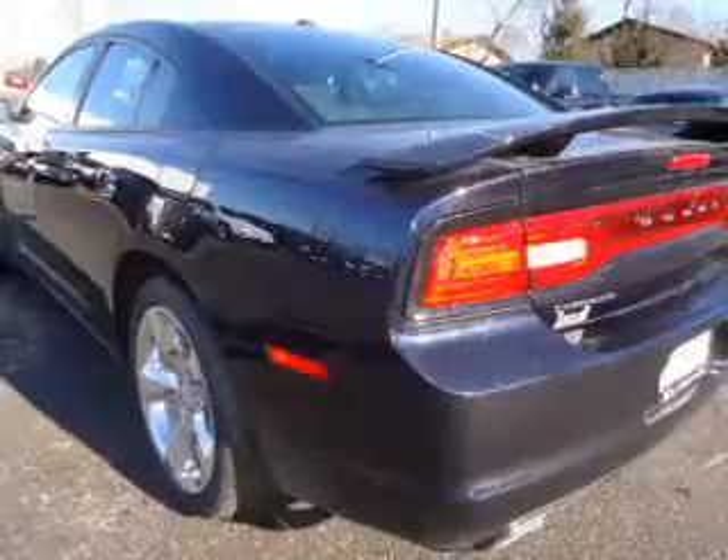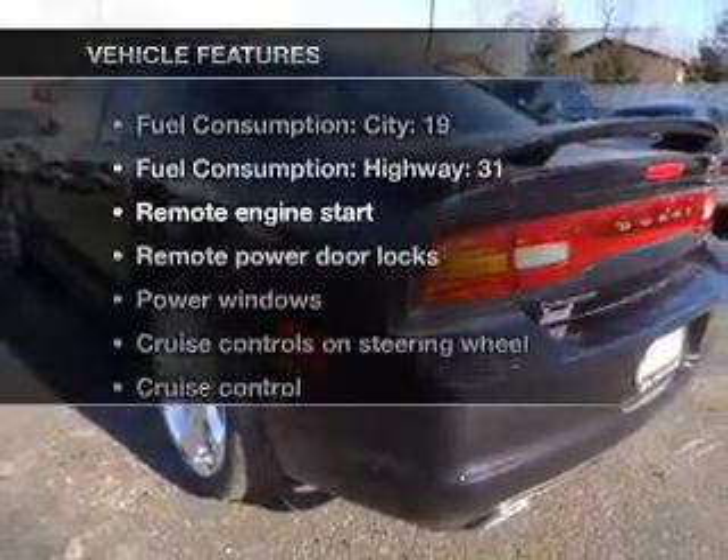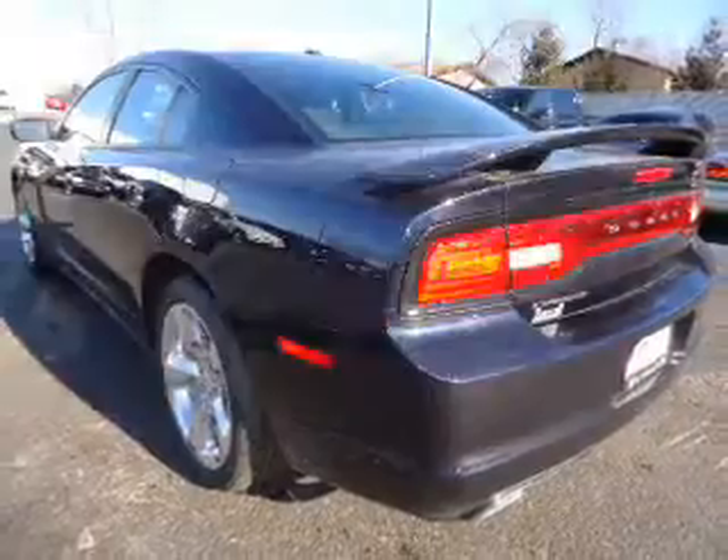Heated seats are a desirable comfort feature. Pamper yourself with memory settings. Plus, enjoy these notable features that are included in this vehicle: air conditioning,